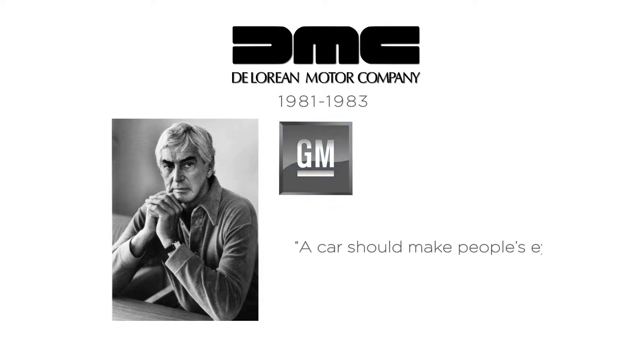Have you heard of the DeLorean Motor Company? Probably not. The company only lasted from 1981 to 1983. It was founded by John DeLorean, who spent most of his career working at General Motors, but by 1972 he was getting sick of the company. He thought the company had gotten bland and believed a car should make people's eyes light up when they step in the showroom. So he started his own company and designed an iconic vehicle.